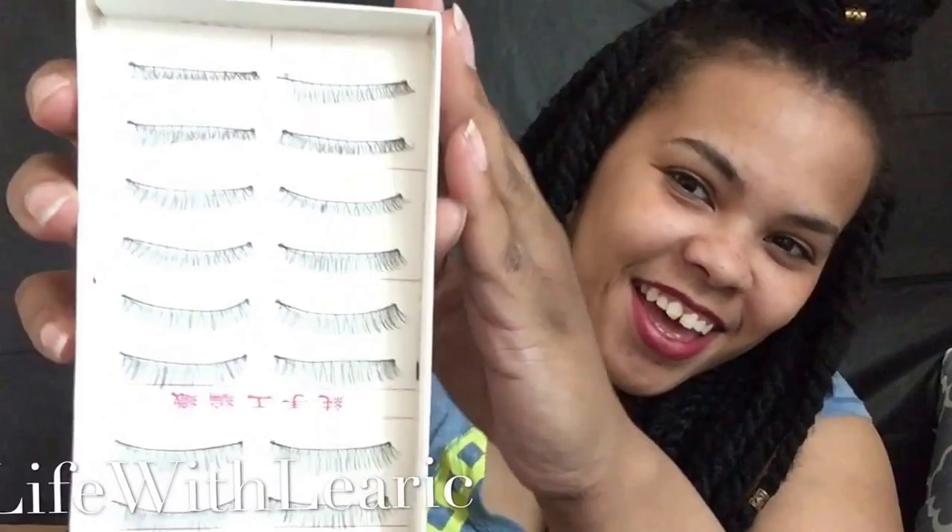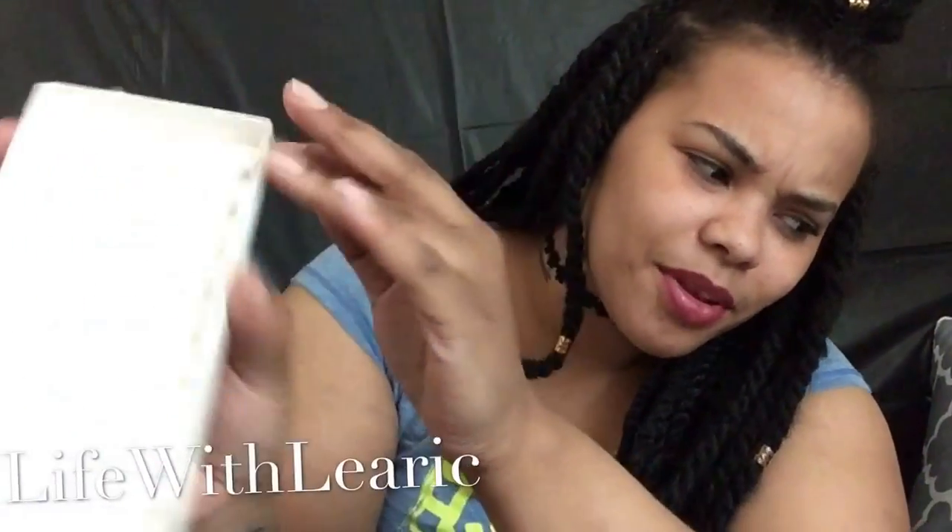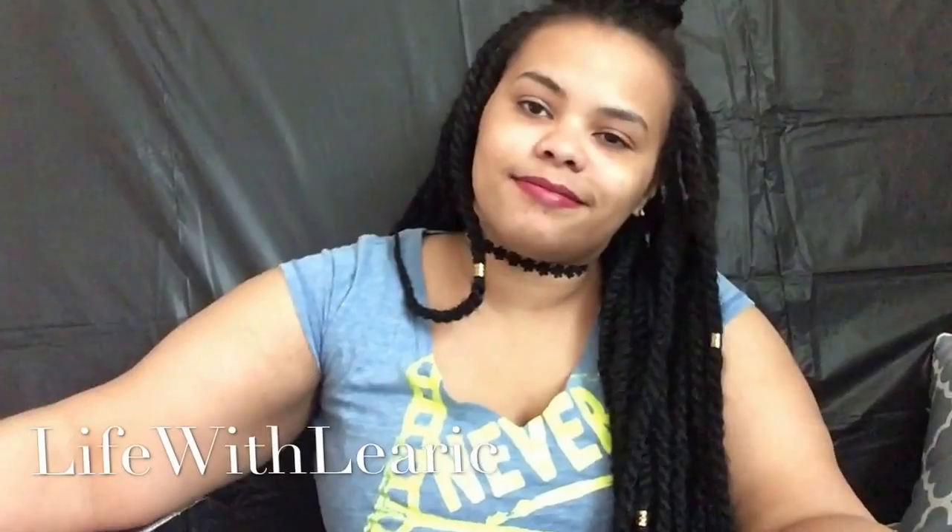Next we have a whole bunch of stuff. The next thing was this box of lashes. These are not the lashes that I wanted, but I was having so much trouble finding a pair that wasn't an add-on item and that shipped with two-day shipping. Anyway, I'm really going to have to trim these because they're ridiculously long. But it is a 10-pair box, so hopefully I like them.